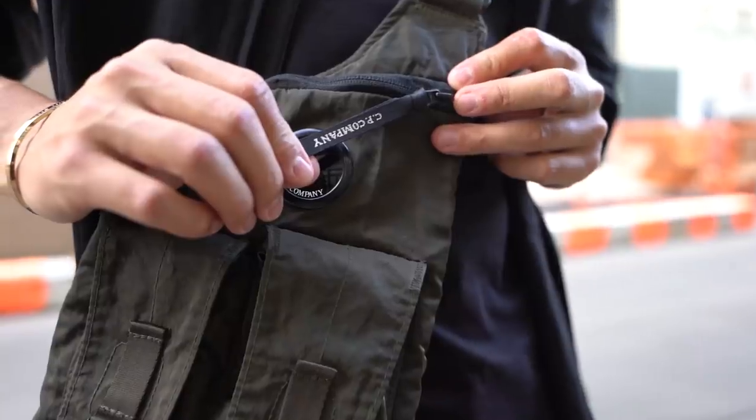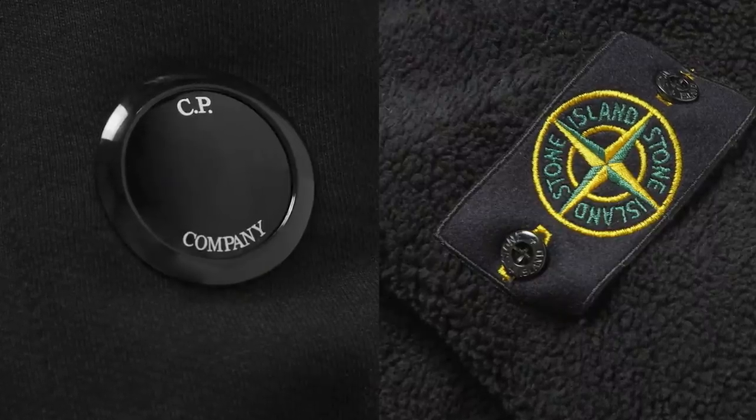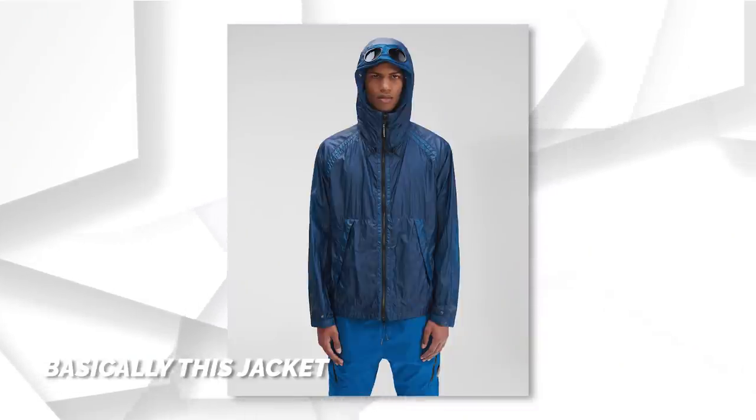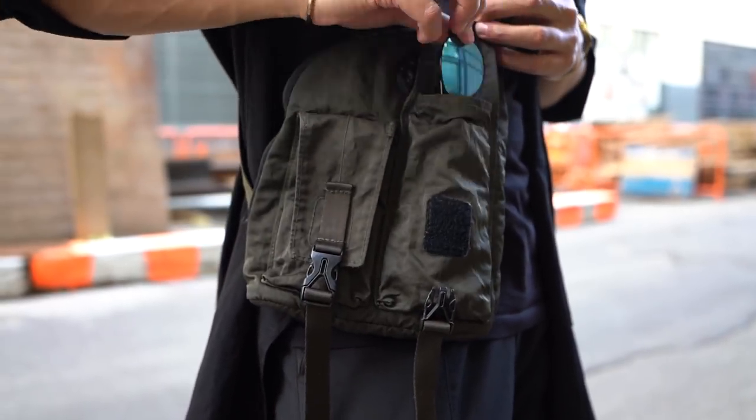The other bag I got is this sling bag from CP Company. Some people know the brand, some don't — same founder as Stone Island, and actually founded before Stone Island. CP Company is known for their circular lenses, similar to the Stone Island patch. The sling bag has a grungy futuristic look, two strap pockets in front that you can clip for extra security, a long zip for easy access, and plenty of other pockets. I took it to Hard Summer and everything stayed safe. It's a nice switch-up from crossbody or tote bags, though it's a little pricey.